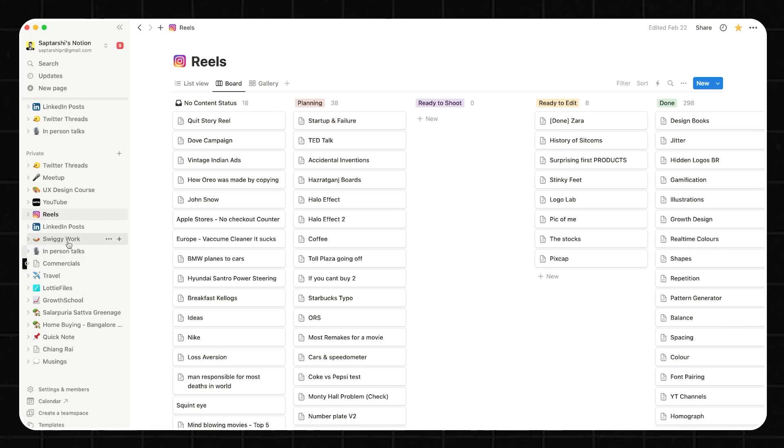There's also a folder for Swiggy work, but when I actually do my Swiggy-related work, I move to a completely different world. This workspace tracks a lot of things inside.